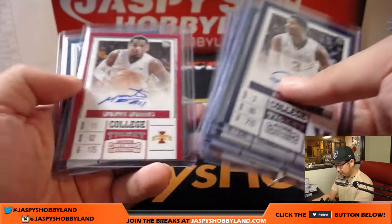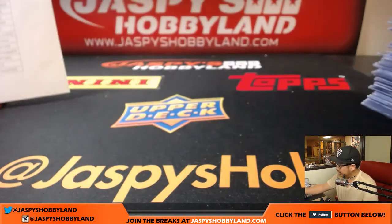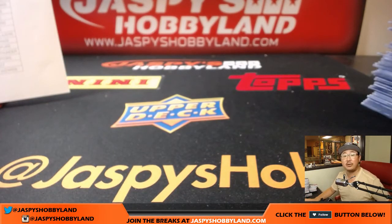So it was a pretty nice case. And there you go, boys and girls — that was the recap video for Pick Your Team number 8. That was our last case of Contenders Draft Picks Basketball. But keep your eyes out for more basketball on jazbeeshobbyland.com.